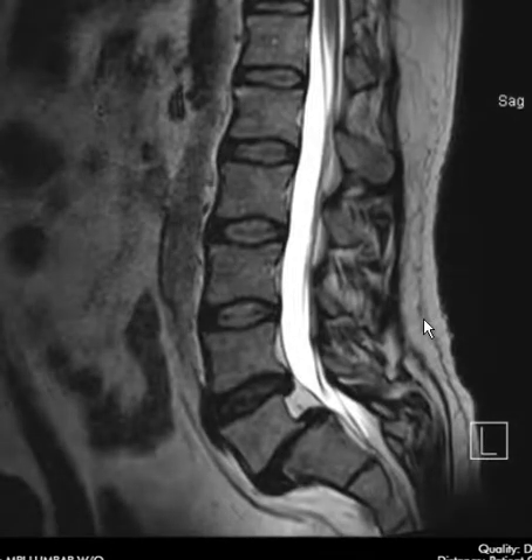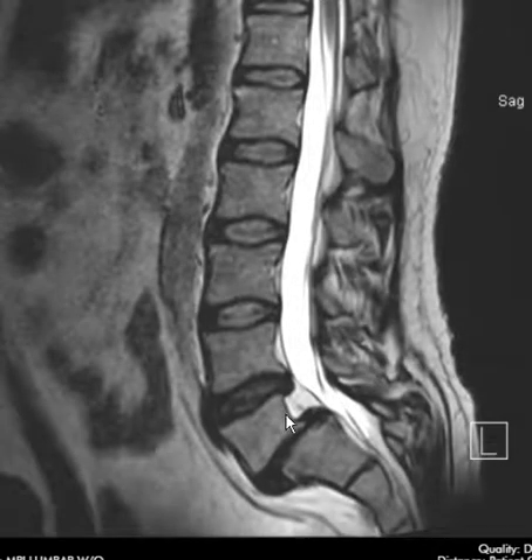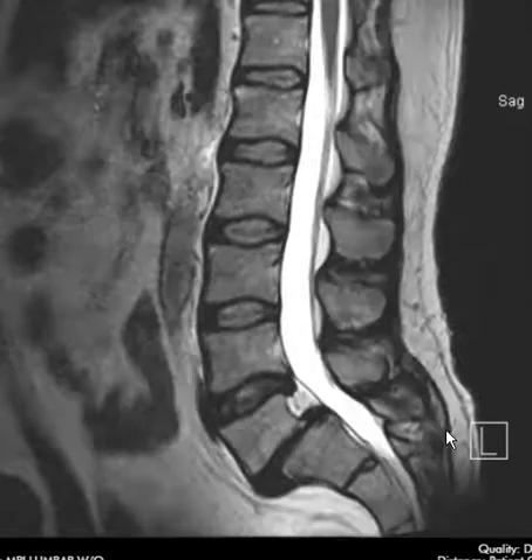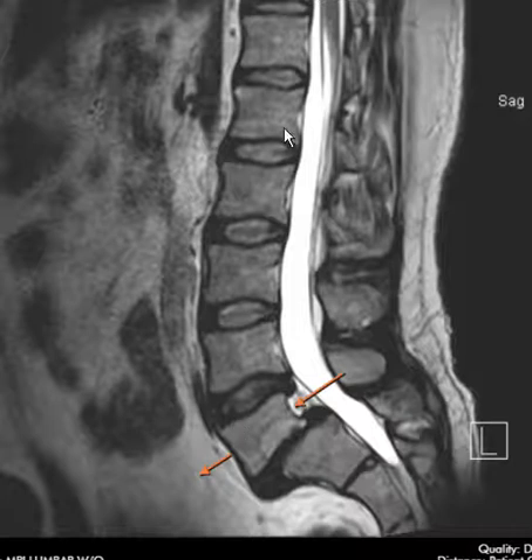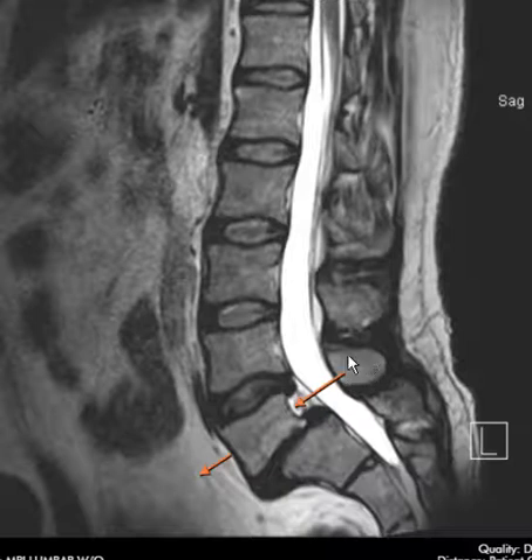We did an MRI of the lumbar spine here and we can see he has a significant problem at the bottom. This vertebral body — this square — is moved forwards. So this vertebral segment, instead of being nicely aligned like all the rest of them, it's moved forwards. When it's shifted forwards like that, it means he has a fracture usually in the back. There's something called the spinous process and a vertebral body — these are connected — but whenever that connection is broken, the vertebral body can drift forwards like this.